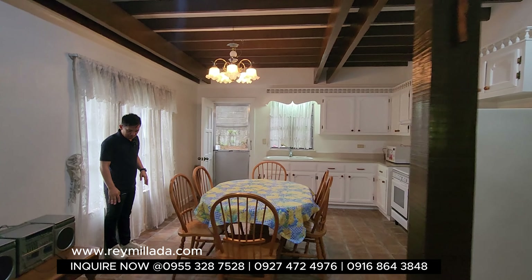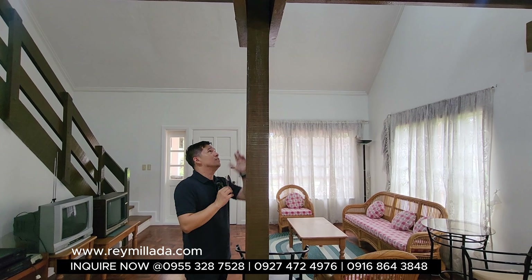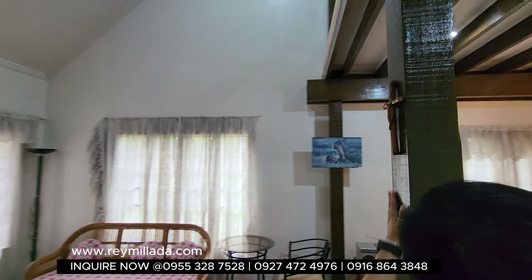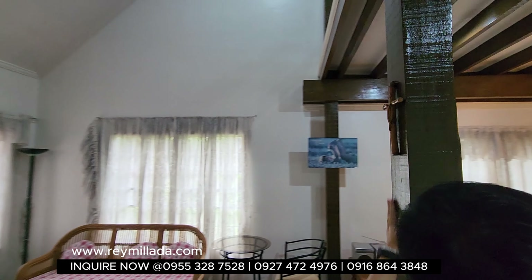Thank you so much to our listing agents and brokers for bringing us here at Real Pines, Tagaytay, to showcase this house and lot for sale. Let's check out the street first. This is the street — as you can see, it's a two-lane road lined with beautiful pine trees. And here is the facade of the house.